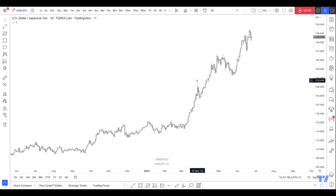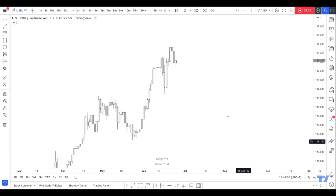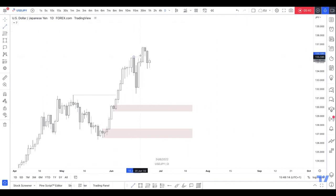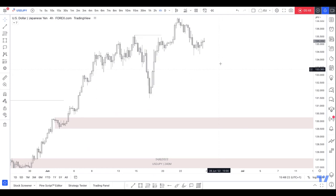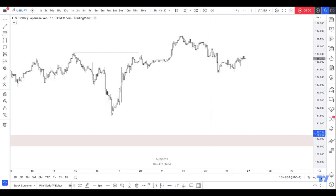And then we'll do USD/JPY now quickly. Onto the daily — we're heavily bullish since forever. At the moment we haven't come back into the range, so we could see some sells back into this area here, this demand, otherwise it'll come down to the extreme demand, but obviously that would take months and months. So right now we've broken structure to the upside. Let's go on the four hour because the daily's not really doing much — nothing really clear on the four hour, let's go to the one hour.